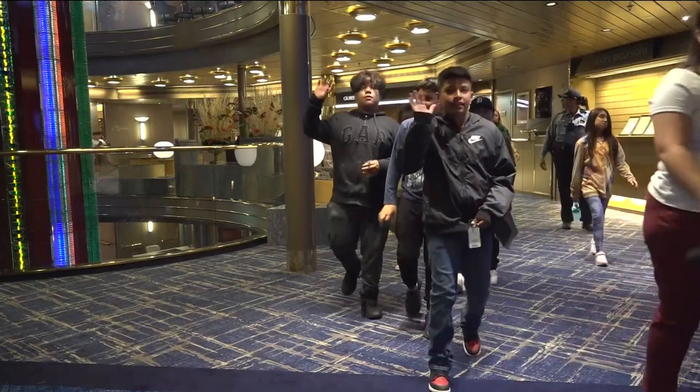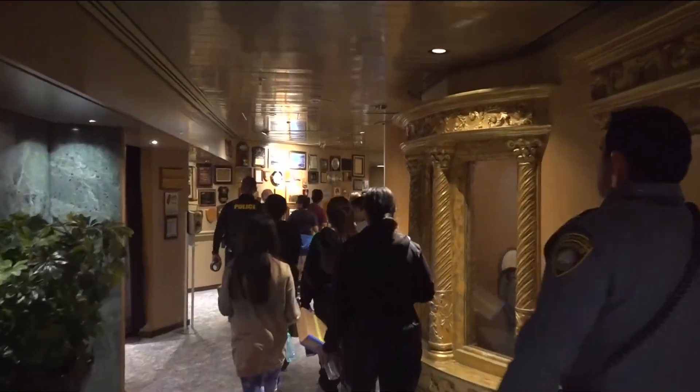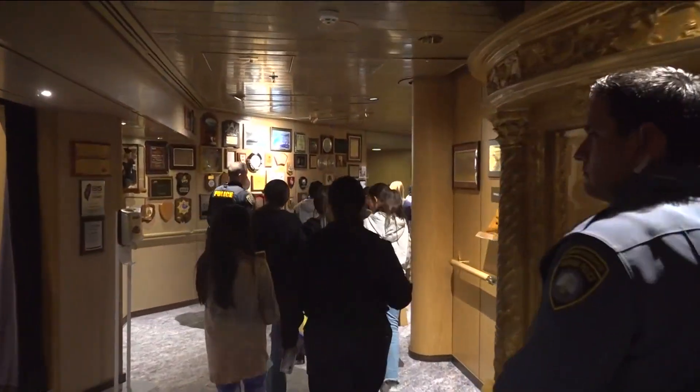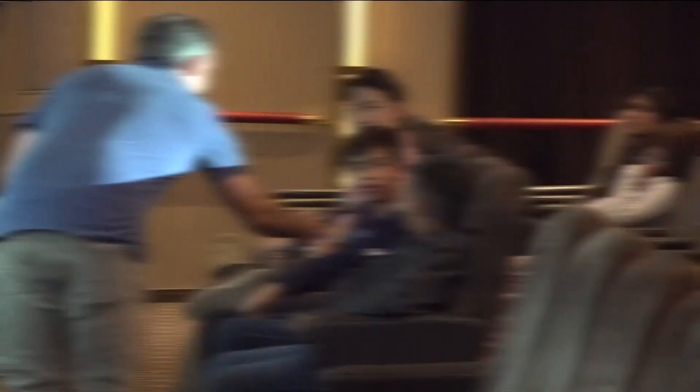The total eclipse is not happening until next April, but local sixth graders are aboard Holland America to get a glimpse of what it could look like. Sixth graders from Perkins Elementary School in Barrio Logan board Holland America's Wollendamm. This is their first time on a cruise ship, and they get to learn about the eclipse and how the moon blocks the sun.